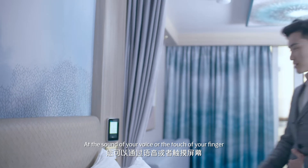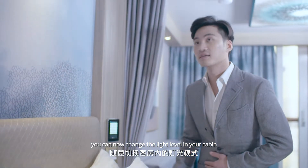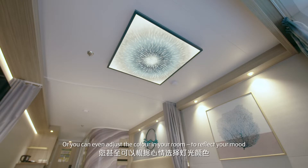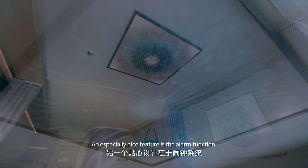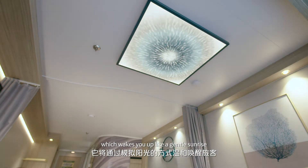At the sound of your voice or the touch of your finger, you can now change the light level in your cabin, or you can even adjust the color in your room to reflect your mood. An especially nice feature is the alarm function which wakes you up like a gentle sunrise.